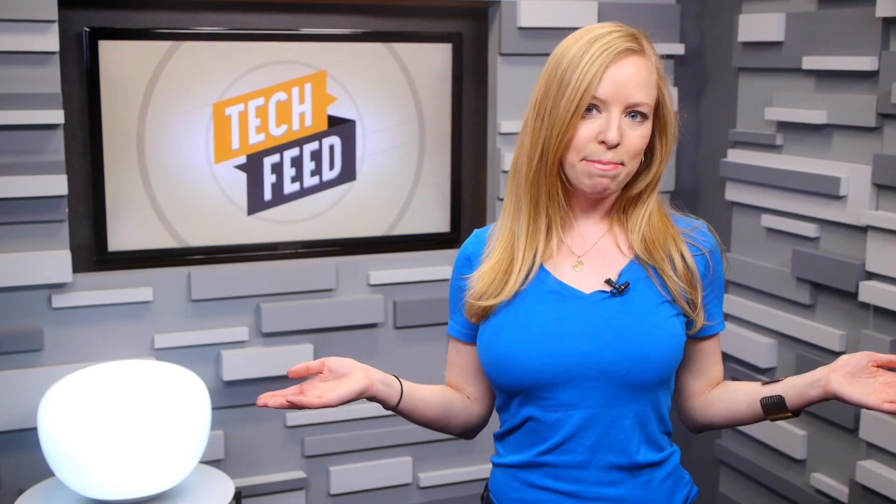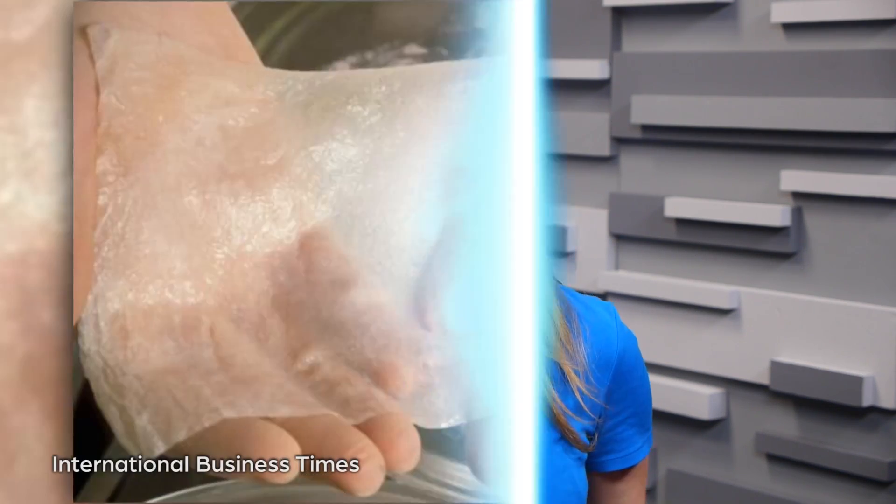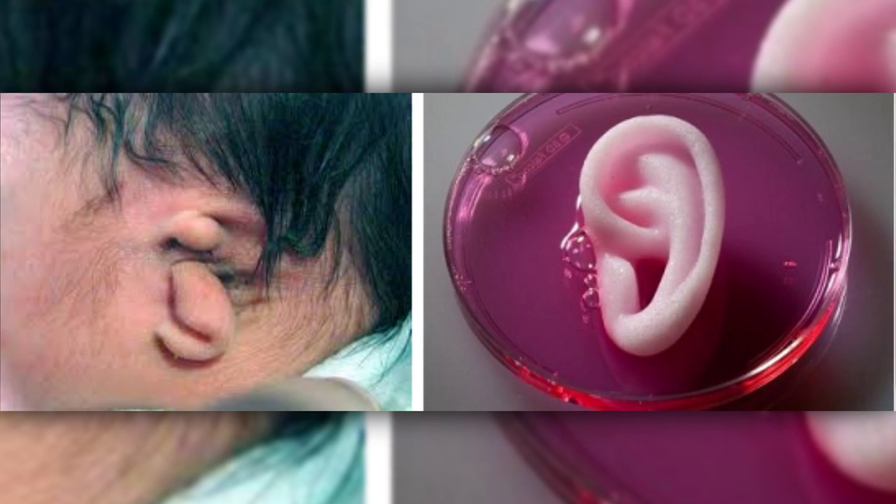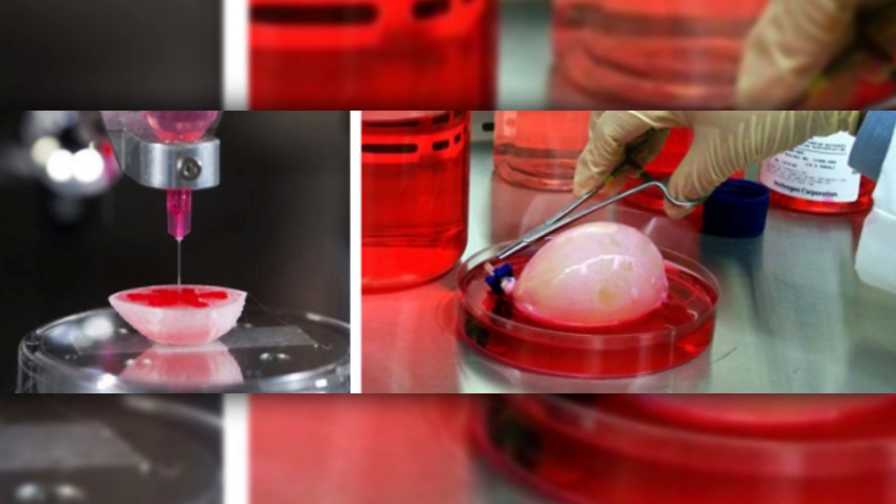After all, if the show Breaking Bad has taught us anything, it's that any old teacher can whip up some drugs in their camper, right? This year has already seen significant advances in bioprinting, another medical application of the 3D printing revolution. Scientists have used bioprinting to develop sheets of skin made with stem cells, a portion of a skull, an outer ear, and a replacement bladder, among other things.